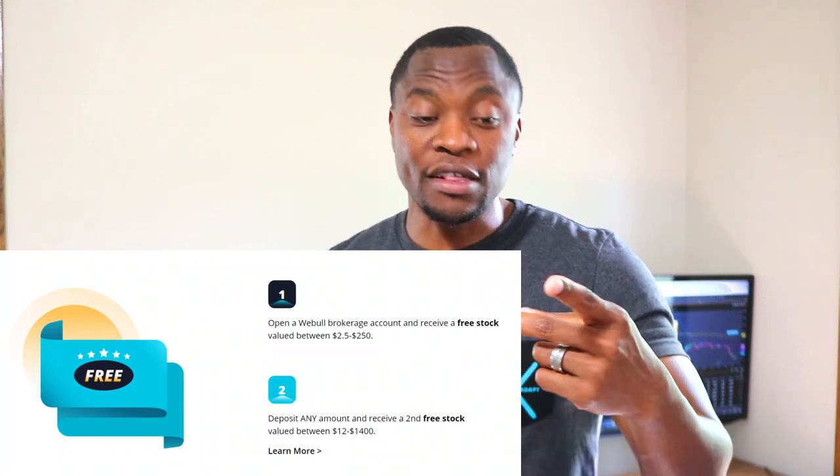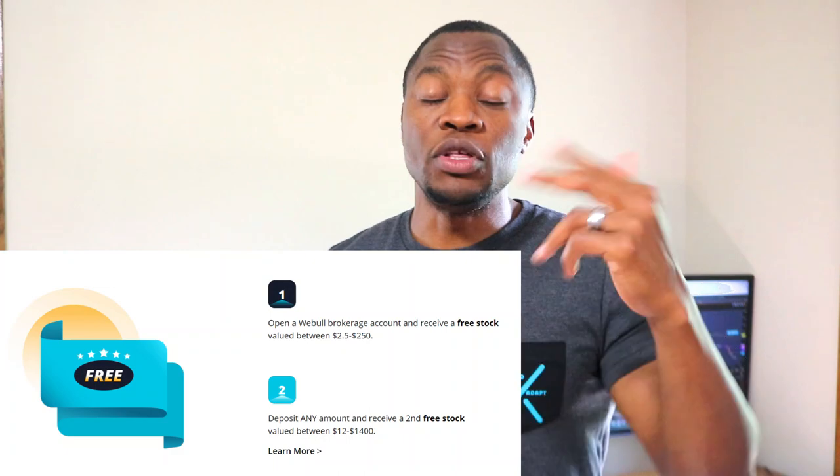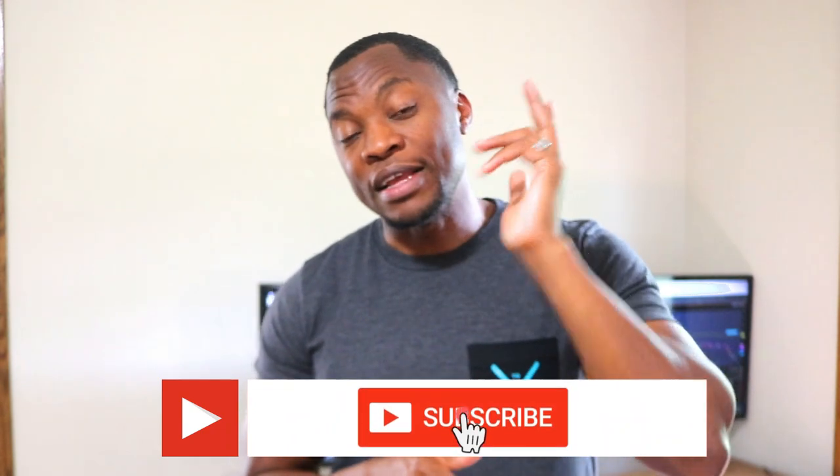Question of the day: what do you think about M1 Finance? Do you think it's an excellent platform, or do you think Webull is the bomb? Let me know in the comment section. If you don't have Webull, I have a link in the description below — I'm an affiliate with Webull so definitely use that link and get yourself two free stocks: one between two and two hundred fifty dollars, and the second between twelve and fourteen hundred dollars. As always guys, like, share, subscribe — YouTube tells me 90% of you watching haven't subscribed yet, so go ahead and hit that subscribe button, and as always, stay motivated.